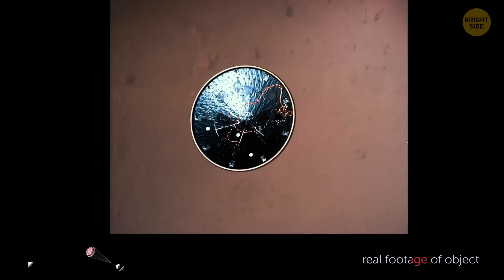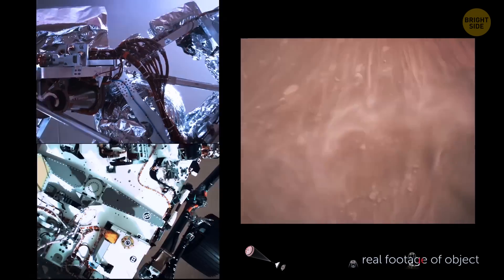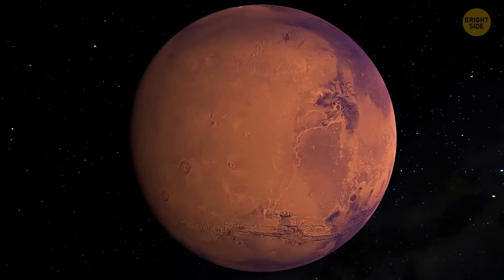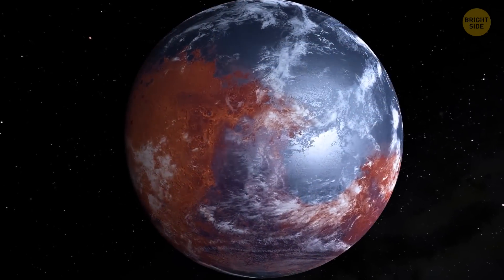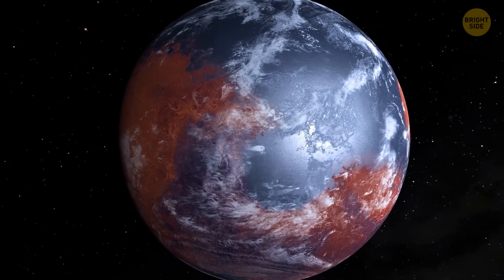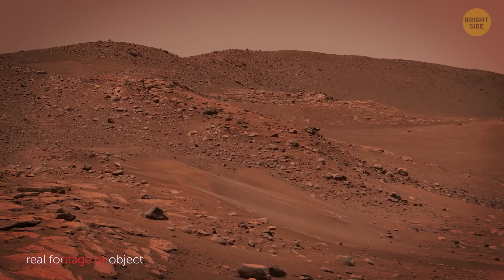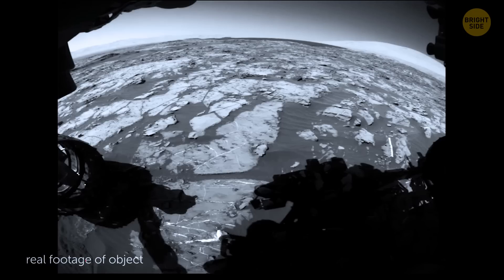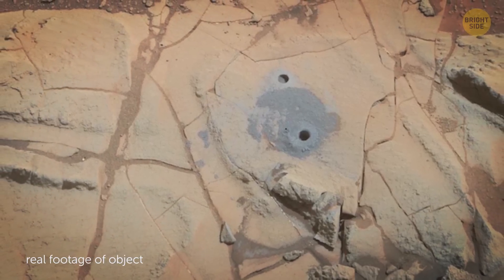Our rovers are scurrying about on the surface of the Red Planet, gathering all the available data on the planet's surface geology. It's getting increasingly obvious that Mars was once covered with water. Many factors, from Martian terrains to ancient dry lakebeds and deltas, suggest that there was a time when the planet was quite wet.